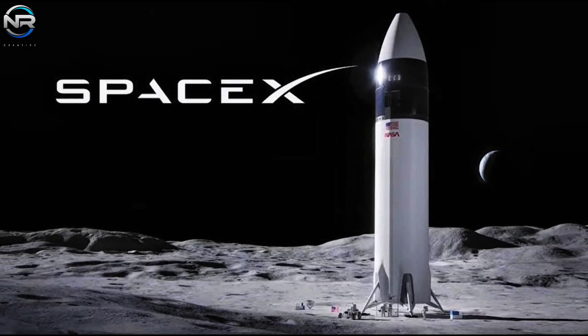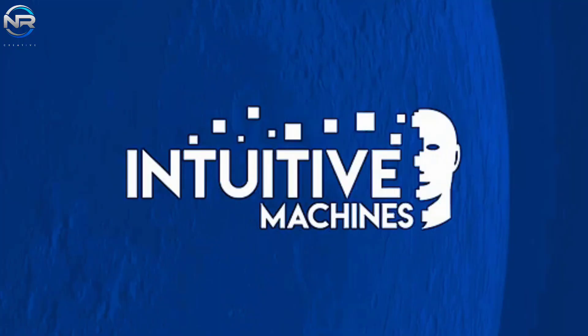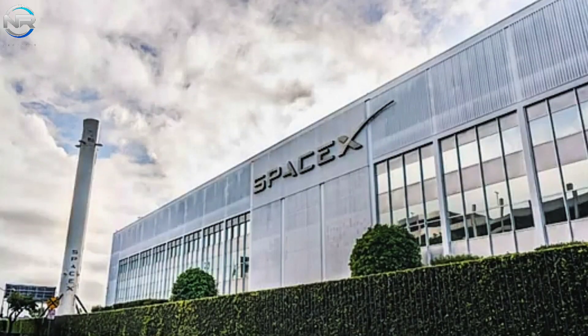With its reliable Falcon rockets and the revolutionary potential of Starship, SpaceX remains in a strong position to support the Artemis program and other lunar exploration efforts. Starship in particular has the potential to serve as a versatile platform for carrying heavy payloads and building lunar infrastructure.